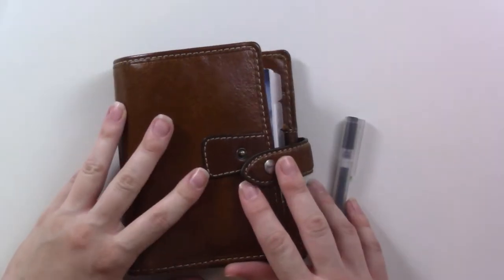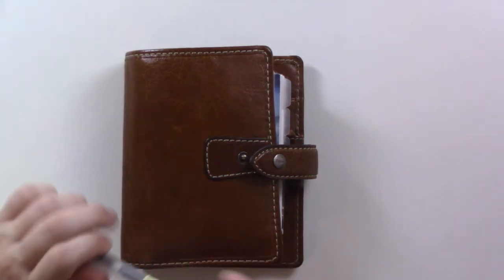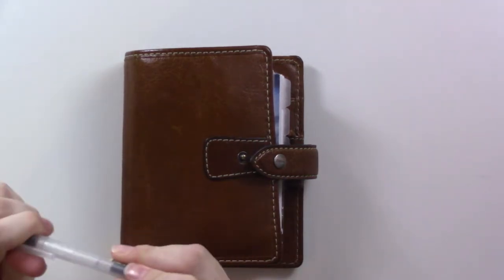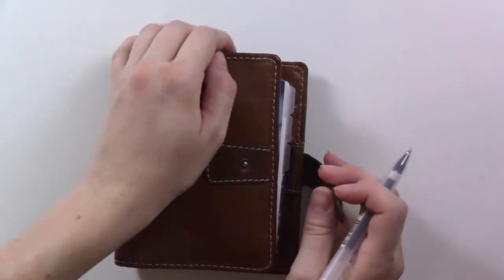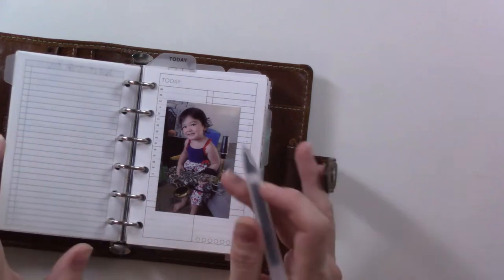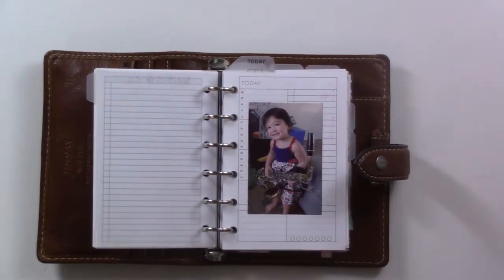Hey guys, welcome back to Genji Plans. I'm filming this on day six postpartum, so if I'm a little bit disjointed — but at least I did just get a nap in, so that is something. Today we're going to be looking at the last couple of weeks in my planner, because I didn't do this video last week because I was in the hospital. So everything is going great — let's take a look.